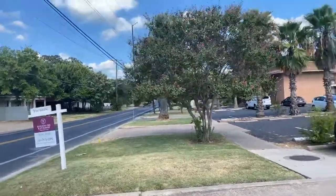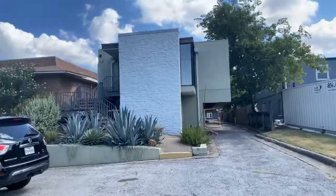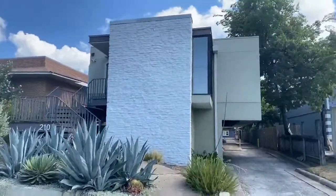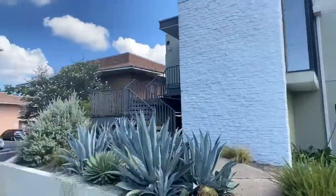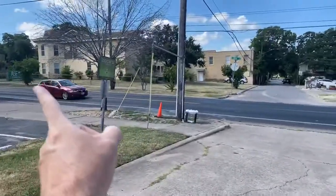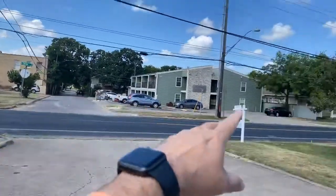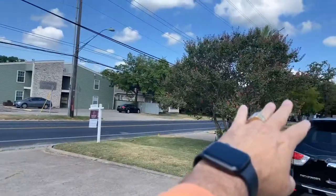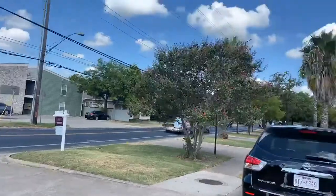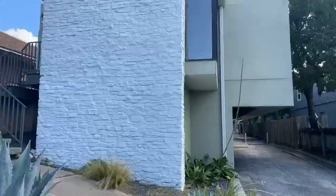We are live here from 38th Street checking out this mid-century modern home. This is a commercial space that's actually zoned live and work in Hyde Park, and it's on a very busy street. 38th Street that way heads to 35. Immediately across the street is what they call North Campus, and right over there is the hospital systems, so close to 38th Street, Lamar, and Guadalupe. Let's go check it out on the inside.